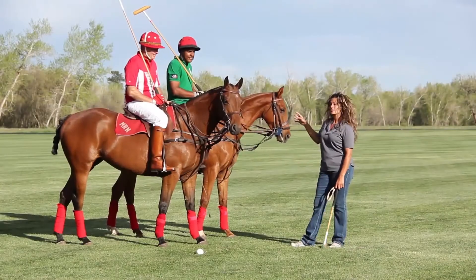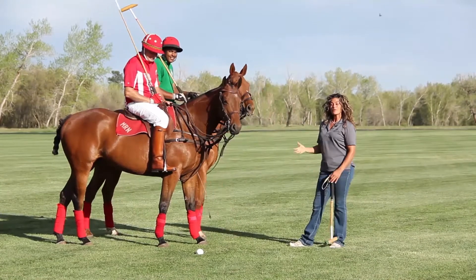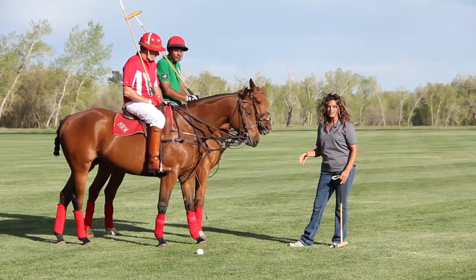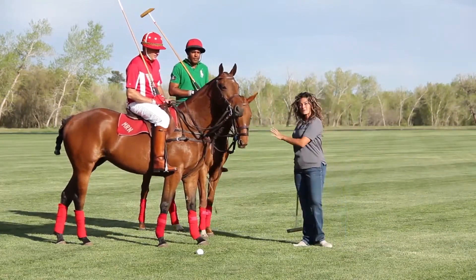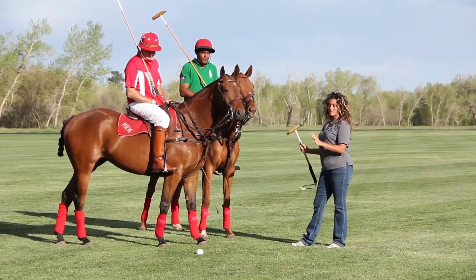I'm here with polo professionals Craig Russell and Mark Waits. We're going to explain to you what to expect at your first lesson here at the Denver Polo Club. You'll notice the horses and the players are dressed in full tournament play.